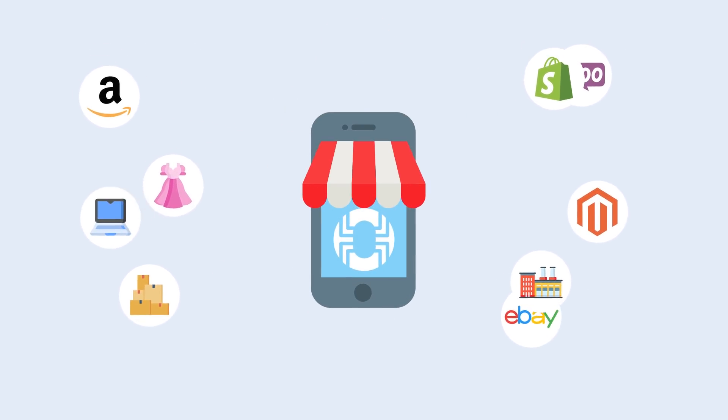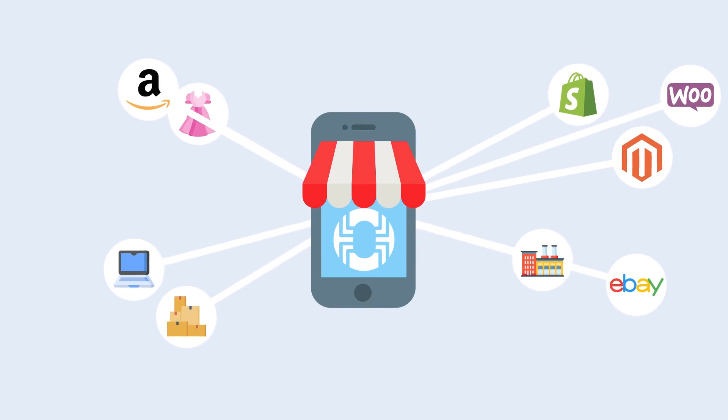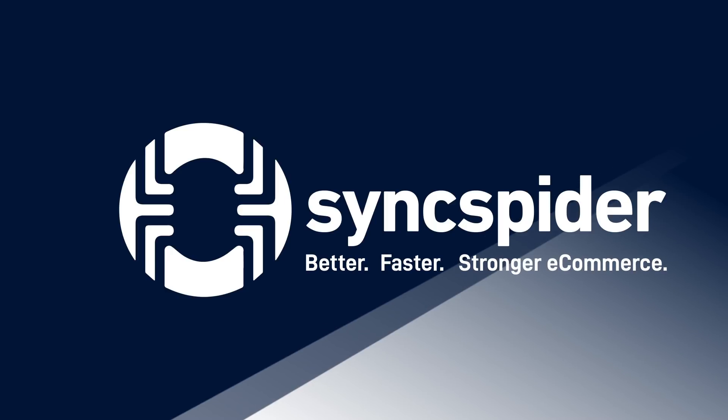If you have two or more apps you'd love to see working together, give SyncSpider a try. It's free for 30 days, no credit card required, and it works with any e-commerce store you are using right now. Create your first integration today. SyncSpider — Better. Faster. Stronger e-commerce.